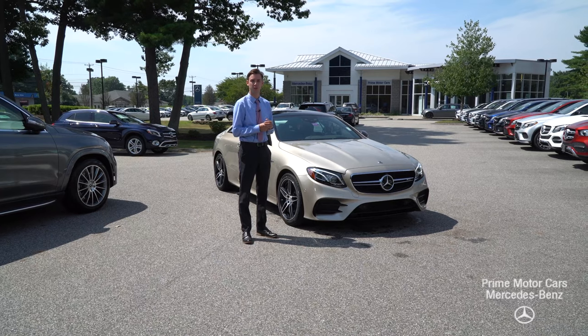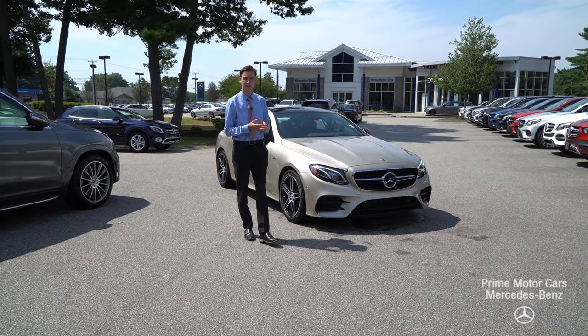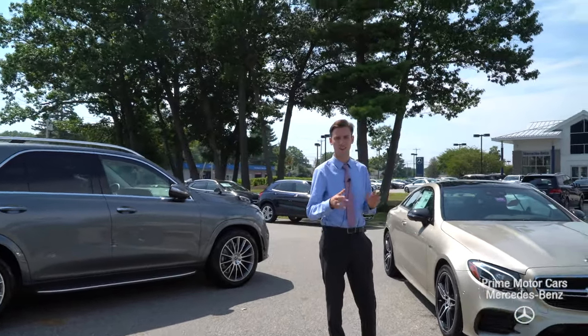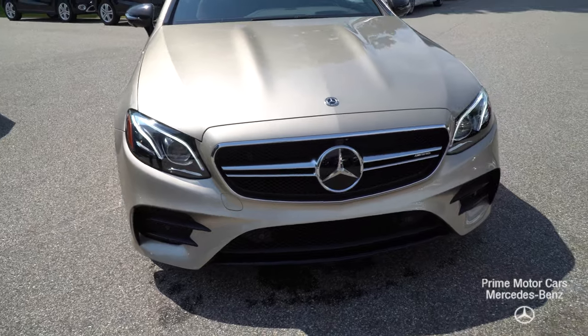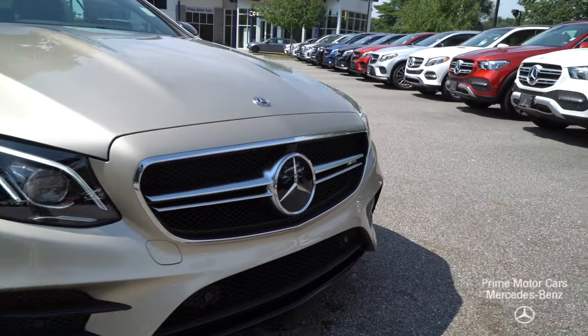Hi Zach, Spencer from Prime Motorcars, Mercedes-Benz in Scarborough, Maine. You inquired about an E-Class Coupe and I wanted to put together a video tour of one of those models. Now this is no ordinary E-Class — this is our E53 AMG, finished in a beautiful dune silver metallic with a black and saddle brown leather interior.